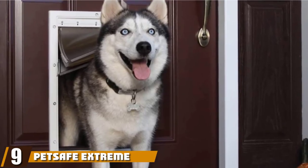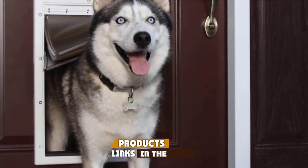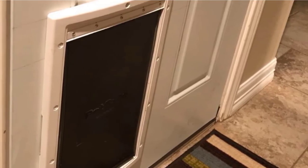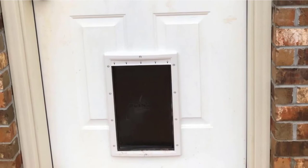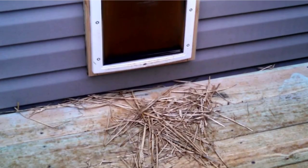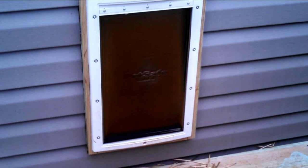Next at number 9, we have the PetSafe Extreme Weather Pet Door. Do you live somewhere with a hostile climate? If so, you need to account for this when comparing dog doors, as getting it wrong could introduce an unwanted draft into your home. This three-flap system is designed with the needs of larger dogs in mind, and the manufacturer recommends it for dogs up to 100 pounds. Packing a trio of flaps rather than the single flap on most dog doors, this is a much more energy-efficient option. The insulation works well in extremes of both cold and heat, keeping the warm or cool air inside your home. The plastic frame is paintable to match your existing decor.